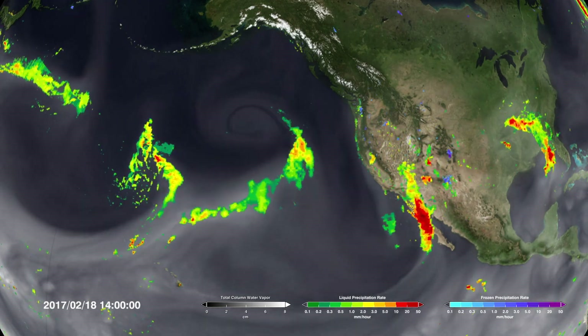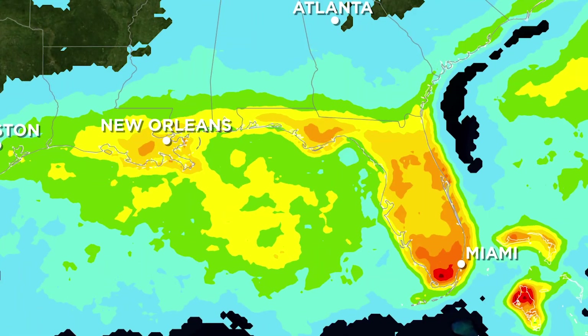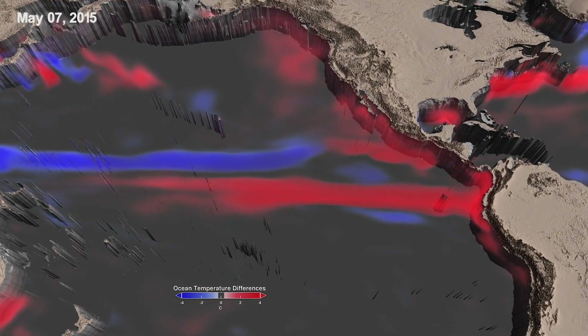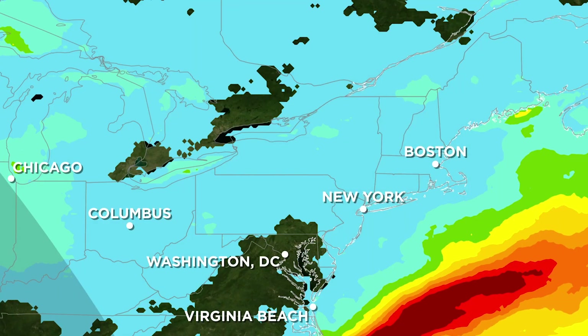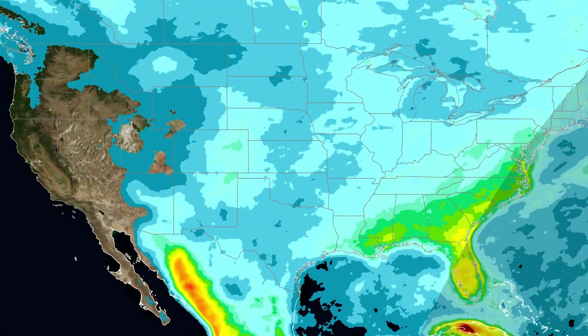By studying the diurnal variation, this gives us basic scientific understanding of what the atmosphere is doing, and it prepares us to look at models and understand the relationship between rainfall and other variables like air quality. Current climate models have difficulty accounting for the diurnal cycle, but the improved detail in IMERG could help fill in the gaps to create a more complete and accurate picture of daily precipitation, not just in the US, but around the world.